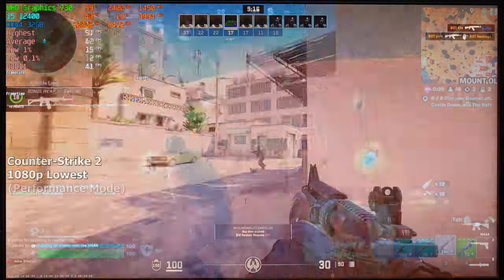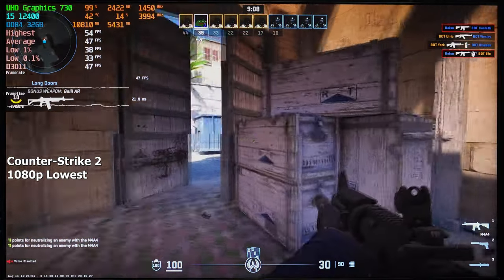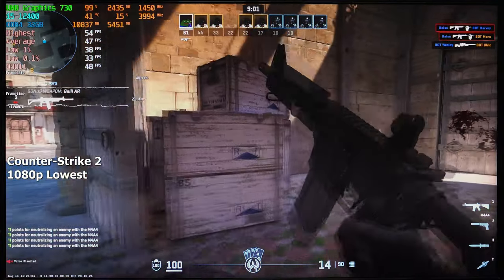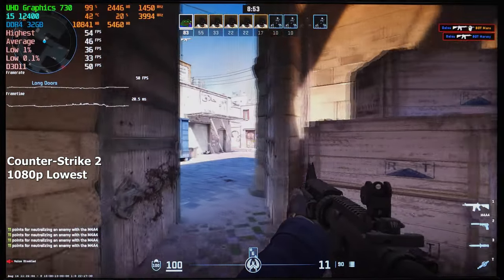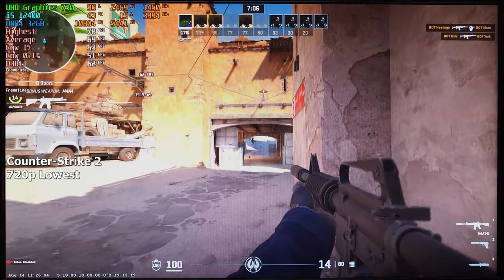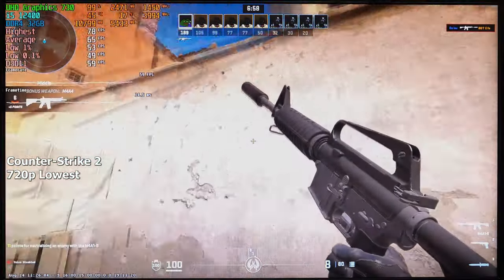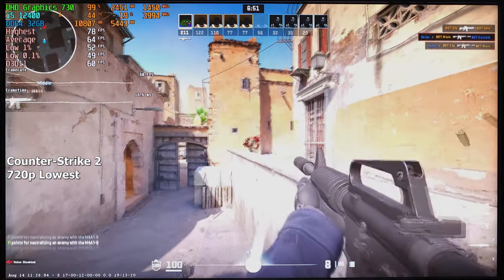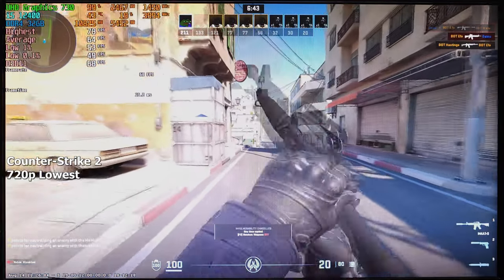CS2 is next on the list. I chose the lowest possible settings, turned upscaling off, and set the resolution to 1080p. I was not expecting a playable experience, but 50-ish FPS was honestly more playable than expected — the response time was good and I never saw a single stutter throughout the 10-minute deathmatch. Halfway through I lowered the resolution to 720p because the game felt a bit slow, and it instantly became much smoother. We averaged around 65 FPS on lowest settings at 720p. I also tried enabling FSR, but it made everything so pixelated I couldn't see what I was aiming at.